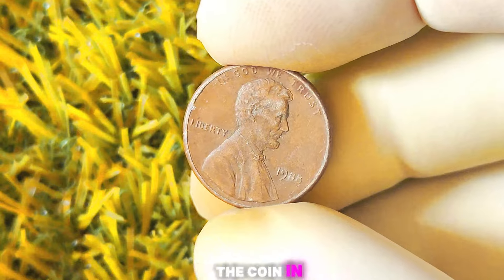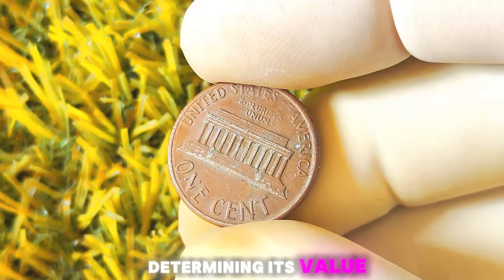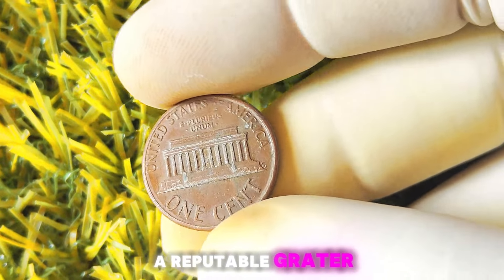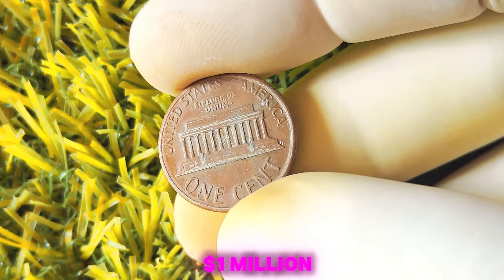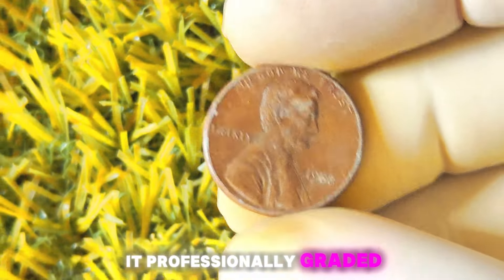When determining the value of your 1988 Lincoln penny with no mint mark, there are a few key factors to consider. The condition of the coin is incredibly important, as even a small amount of wear can significantly decrease its value. Additionally, the rarity of the coin and current market demand will play a major role. The expertise of the person grading your coin will also impact its value, so be sure to work with a reputable grader.